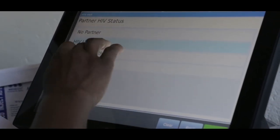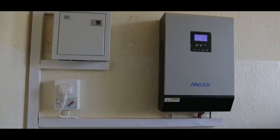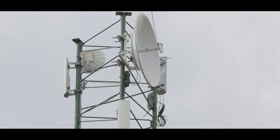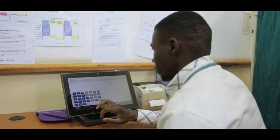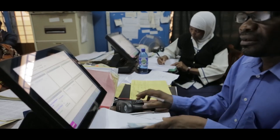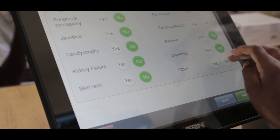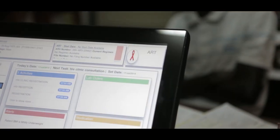Hardware components of the EMRS include a touchscreen computer, scanner, printer, server, and power backup system. Towers and radios are strategically deployed, supporting the real-time generation of patient data. Healthcare workers use touchscreen computers to enter patient information during clinical encounters at the point of care. The computer is loaded with locally developed software that supports clinical decisions in line with the latest HIV and AIDS guidelines.